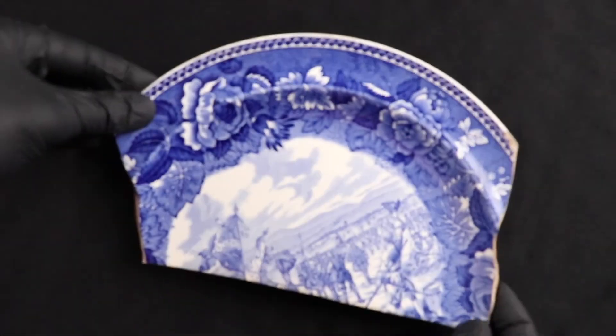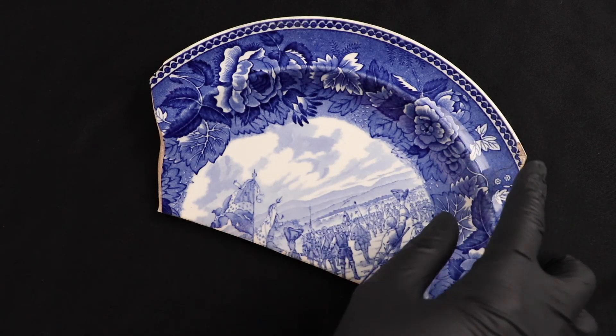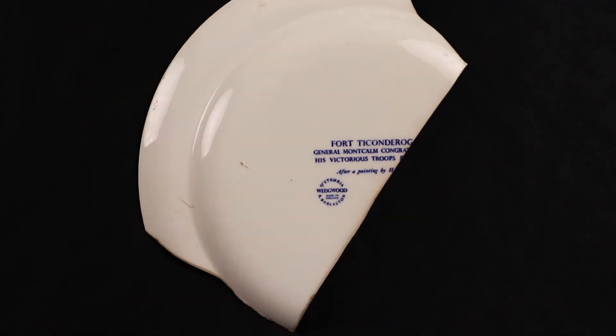The last piece we're going to look at is a fragment of a plate featuring a painting from our collections here — a painting by Harry Ogden showing General Montcalm congratulating the troops after their success at the Battle of Carillon — with a very nice thick traditional transferware floral border. This was produced for our gift shop to sell to visitors by the company Wedgwood. Josiah Wedgwood was a very famous potter who started the Wedgwood company in the 18th century, helped popularize creamware, had royal patronage, and his designs became very popular in the 18th and 19th centuries — and that company still exists today.